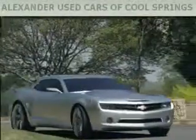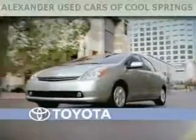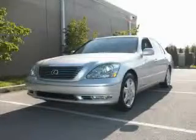Another fine vehicle offered by Alexander Auto Mall Cool Springs. This is a 2006 Lexus LS430, a luxurious package designed with the finest elements in mind.